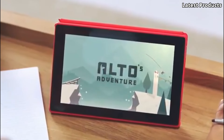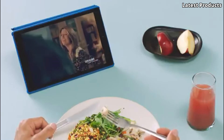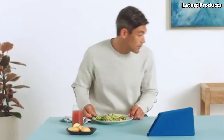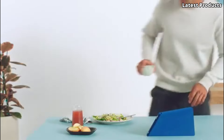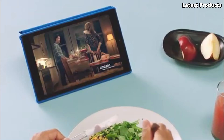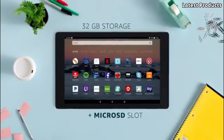Featuring a 10.1-inch full HD display, the Kindle Fire HD10 delivers crisp text and vivid colors, making reading e-books, magazines, and comics a pleasure. Whether you're immersed in a gripping novel or binge-watching your favorite TV shows, the HD display ensures an enjoyable viewing experience.